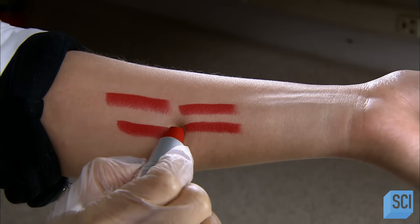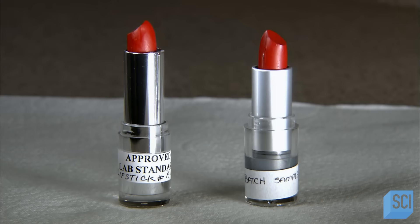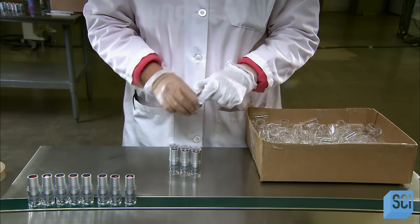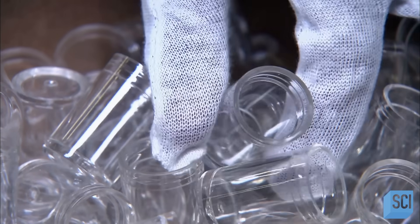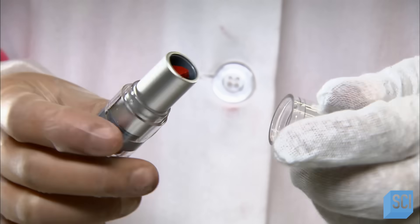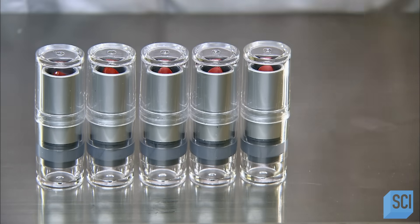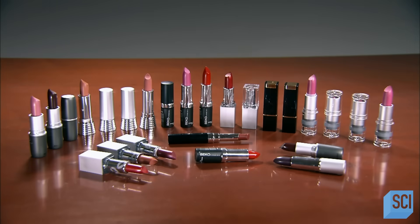Another worker then compares the color of the freshly made lipstick to the standard, and it's a match. So they wrap up production with a plastic cap — the cap is clear to showcase the shade of the lipstick. It has taken about a day to manufacture this lipstick. It's time to freshen up.